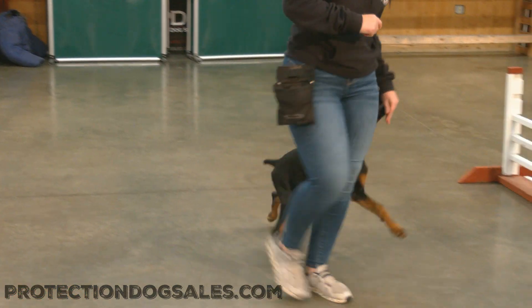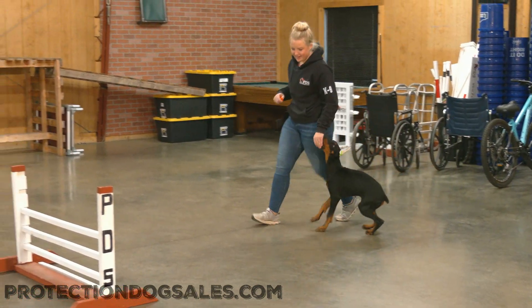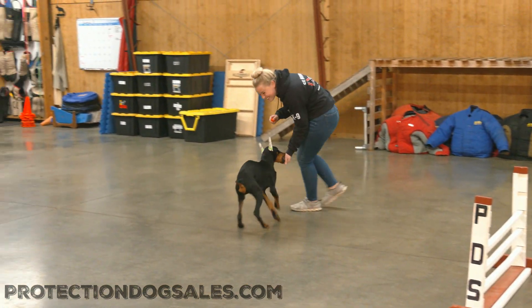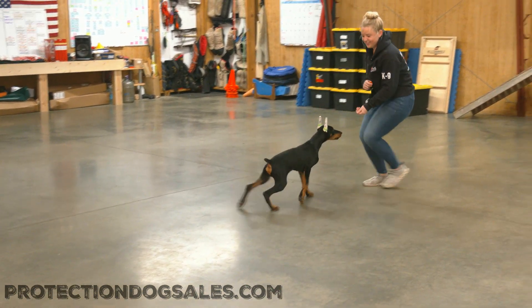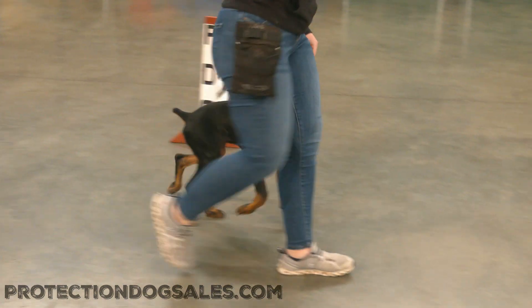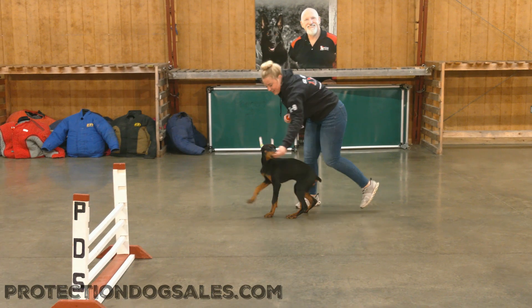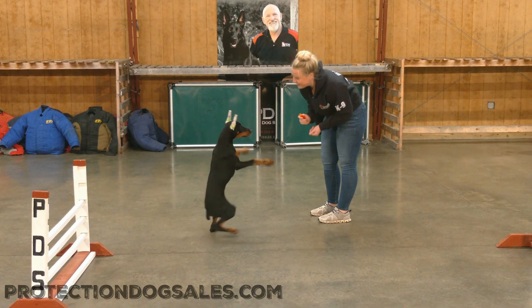Today we're just going to show you a little bit about his character and his early development and training, so that you can understand how this dog was raised and how he was trained. The takeaway is he knew exactly what Alex wanted. And that's the point of this early development and training — to develop the level of communication and the level of intuitive empathy in a powerful, powerful young dog.